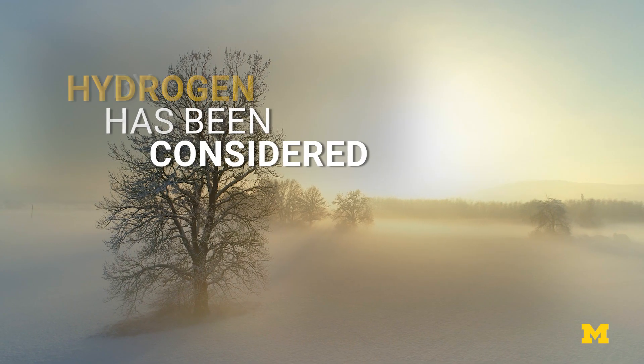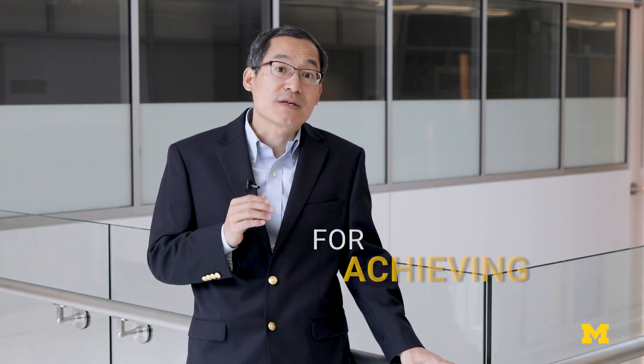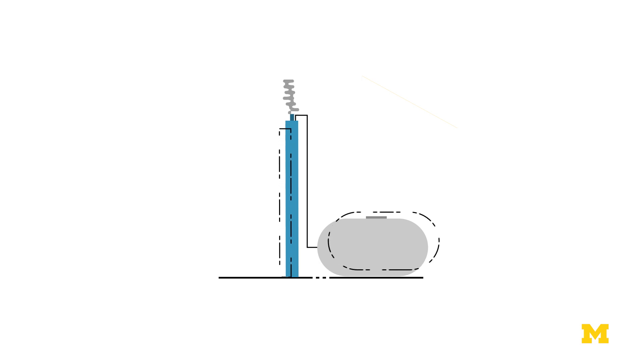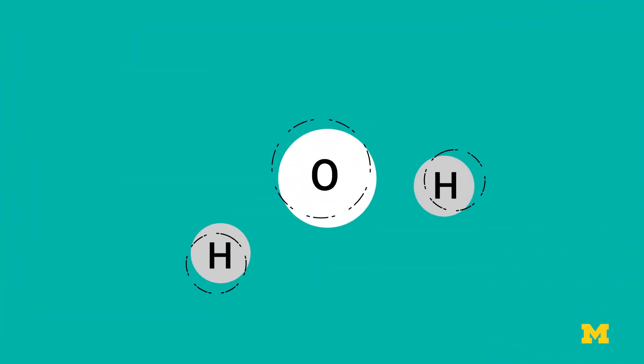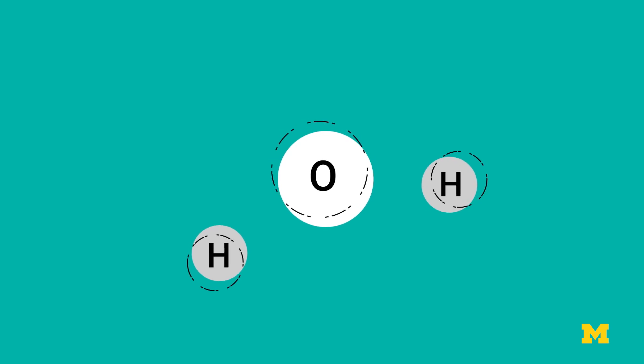Hydrogen has been considered by many countries as a very essential path for achieving carbon neutrality. The majority of hydrogen production comes from fossil fuels that release greenhouse gases into the atmosphere. A clean alternative is solar water splitting, which replicates photosynthesis by harvesting the Sun's energy to separate hydrogen molecules from water. But it has been difficult to achieve high efficiencies.